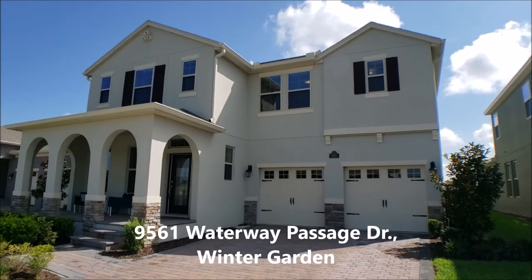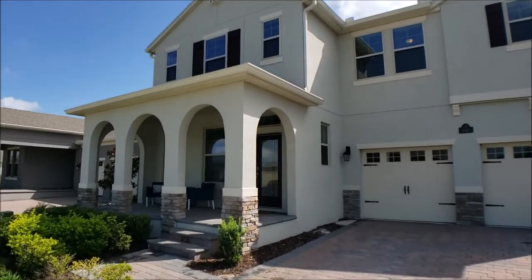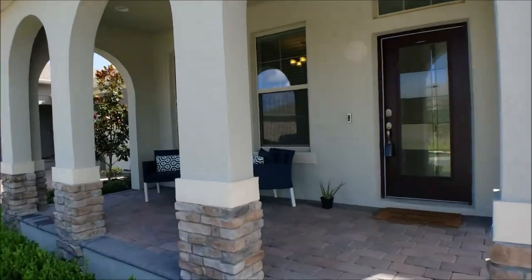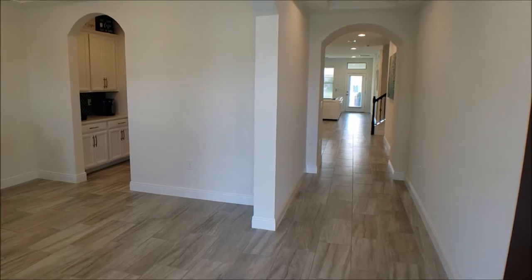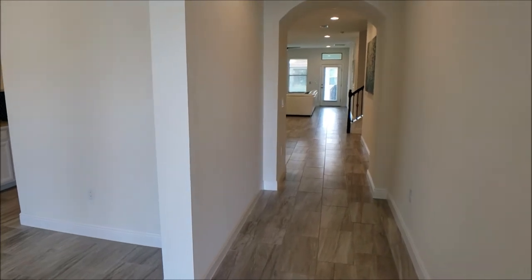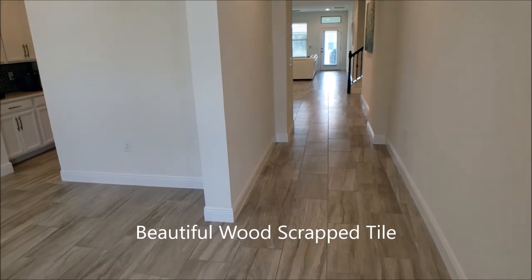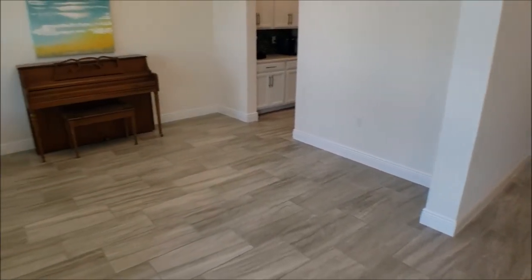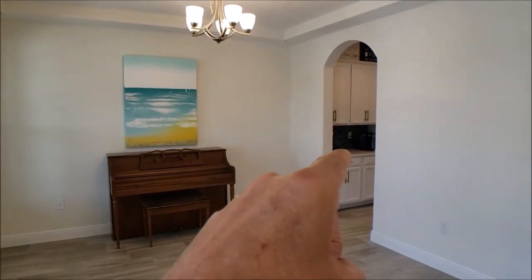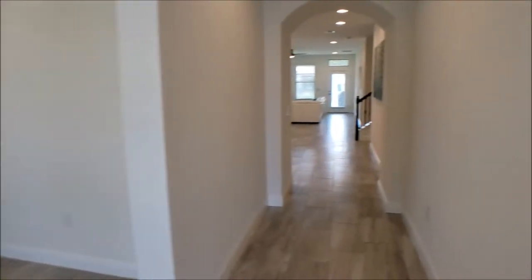G'day folks, are you ready to check out this absolutely fabulous, gorgeous, open plan, almost new, phenomenal home? Let's go inside and check it out right now. Here we are, just entering through the front door. The first thing you'll notice is the beautiful stunning wood-look tile. Here to our left is what would typically be considered your formal dining room, and through the archway we have the butler's pantry — we'll check that out in a moment.